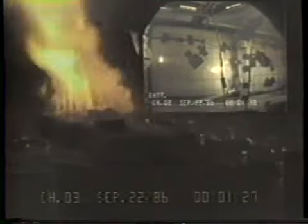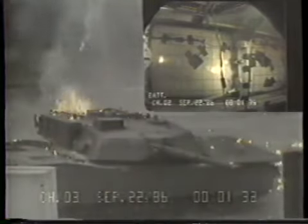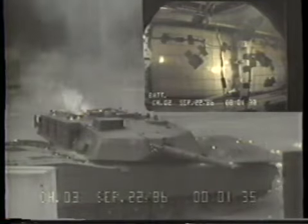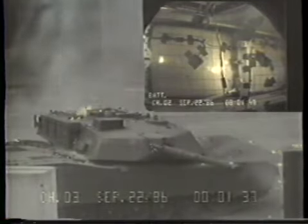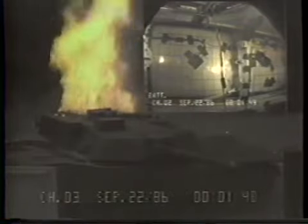Although some smoke was observed to enter the crew area, the resultant toxic fume levels were judged to be survivable. This is proof that the design and production of the turret ammo door system is successful in preserving crew survivability during an attack on the ammunition.